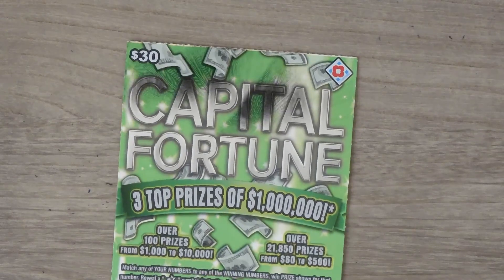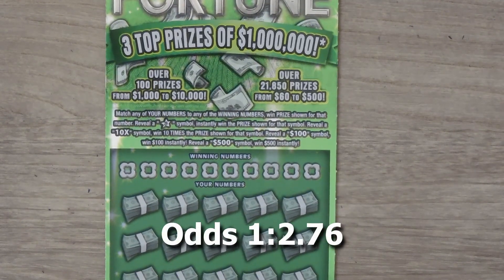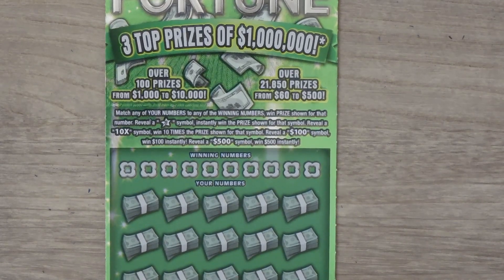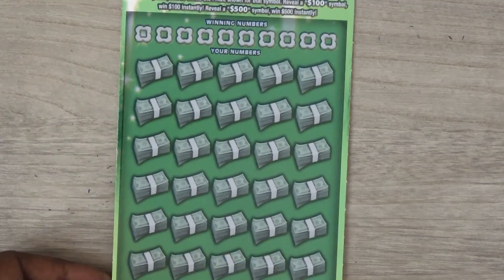So our last ticket is the $30 Capital Fortune. With this ticket, it's a matching numbers game. Get a star symbol and you win the prize. If you get a 10x, you get 10 times the prize. A $100 symbol gets you $100 and a $500 symbol gets you $500. This is ticket zero, the first ticket in the book.